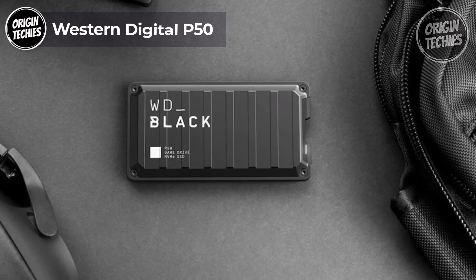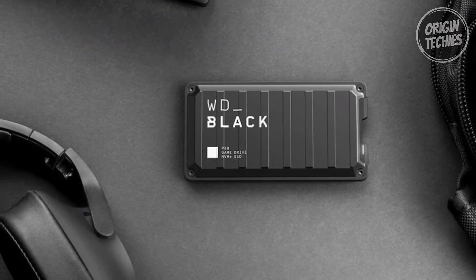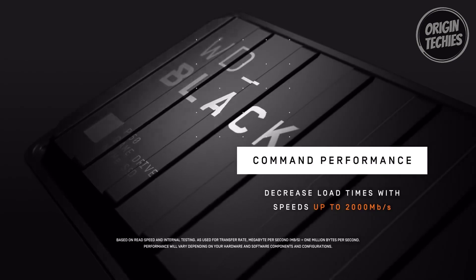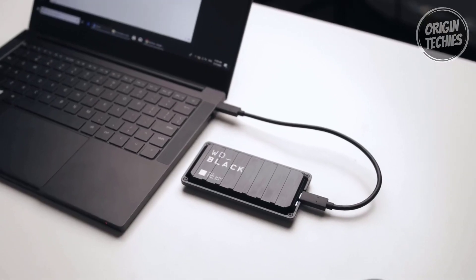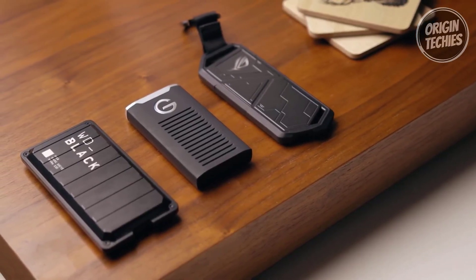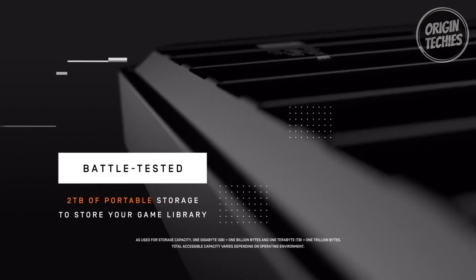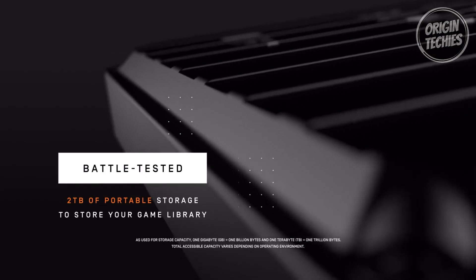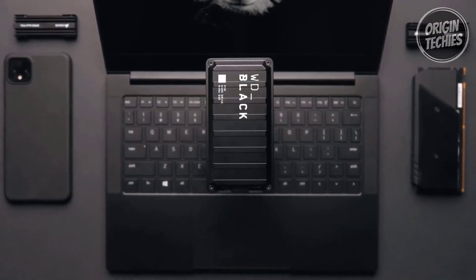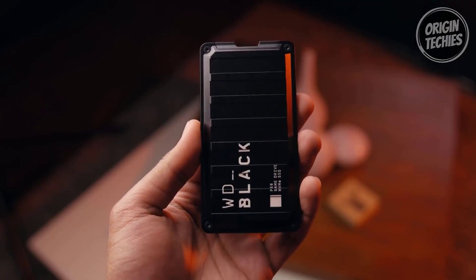Western Digital P50. The Western Digital P50 is a game-changer in the world of external SSDs, priced at $179. It's a true performance powerhouse boasting SSD speeds of up to 2000 MB/s — say goodbye to lengthy load screens and hello to instant access to your favorite games. With storage capacities of up to 4 TB, the P50 ensures you have ample space for all your favorite games and then some, whether you want to keep your existing library or save new games.